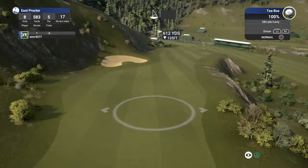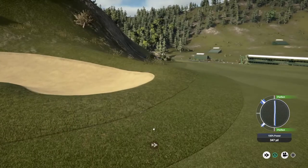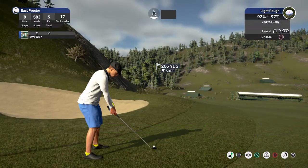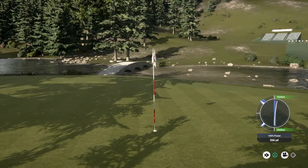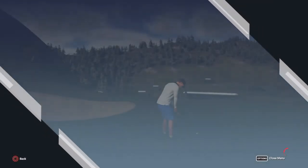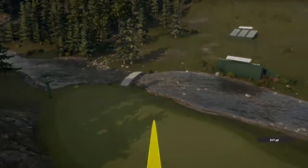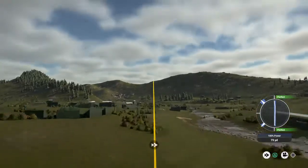Coming off a par on the last one, let's see what happens here. You're in the rough with the lie sitting up pretty good. From that distance — forget about it. That was fantastic. Amazing shot. Well done. How are you going to follow up the double eagle on that last hole? I'm waiting — how will you be following up that double eagle?